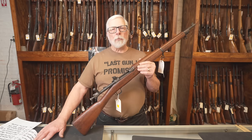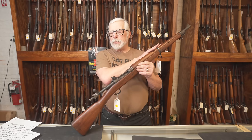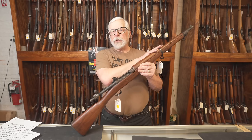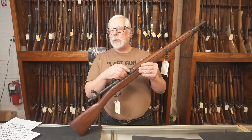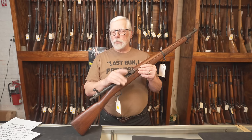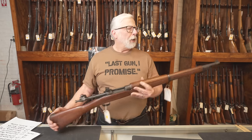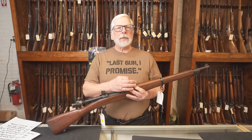Smith-Corona barrels were manufactured by either High Standard or Savage. Savage made barrels early for Smith-Corona, and if you're really lucky you'll find one that has six grooves in it. Each one of the barrels is marked by the manufacturer, ordnance stamp, and the month and date that it was produced.